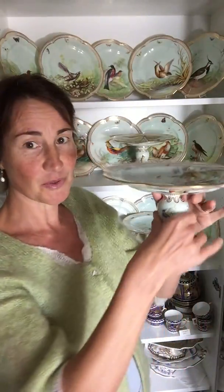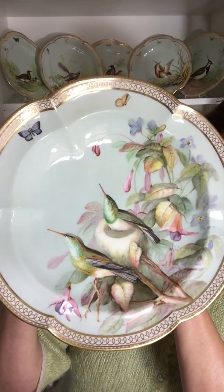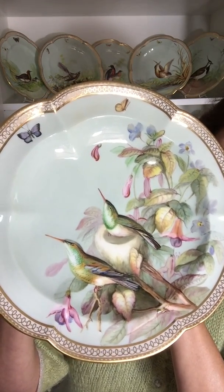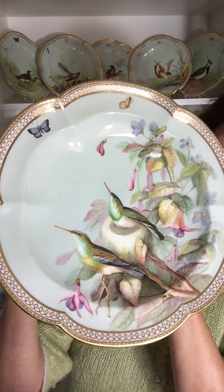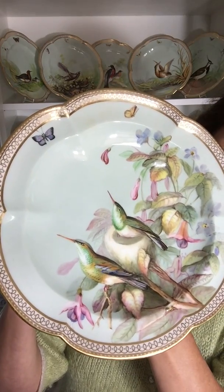Here you go — it's a beautiful high-footed comport. Look at the foot, the amount of detail, the gilding, all the birds and butterflies on there. And then this is the central picture. It's a pair of birds on a nest: the female is breeding, sitting on top of the eggs, and the male is looking out for food or predators.